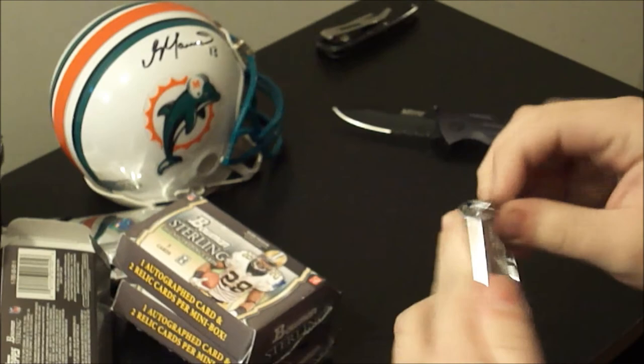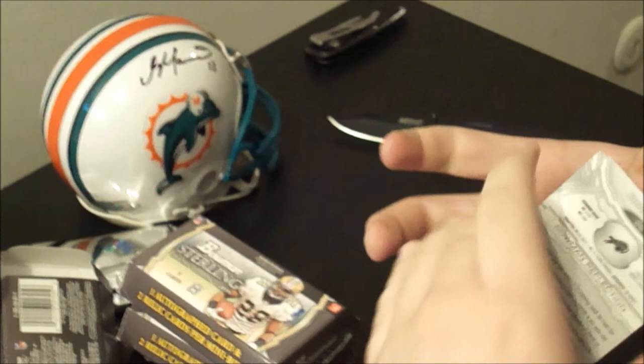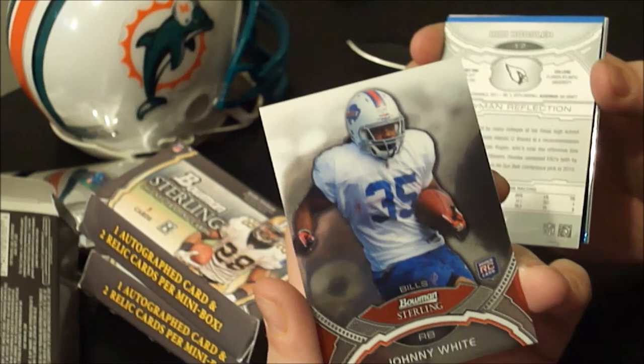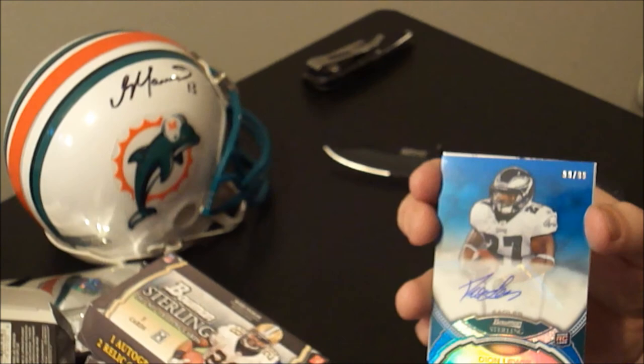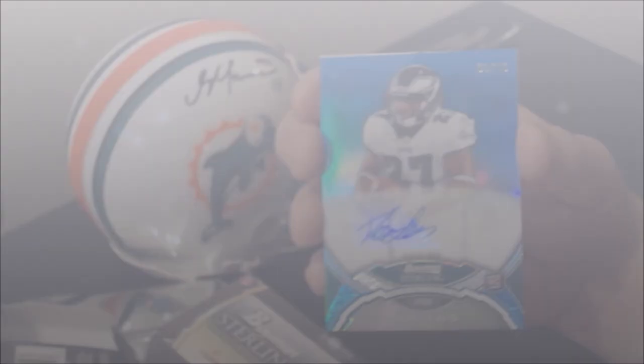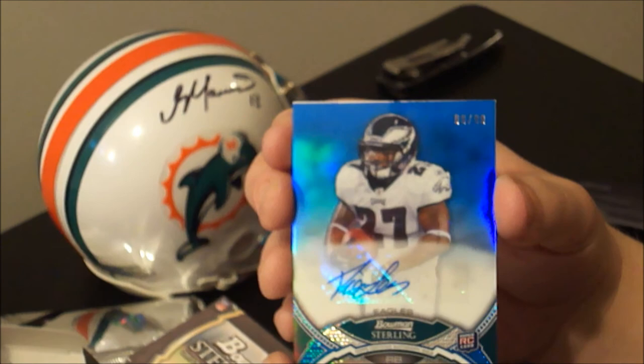Got a lot of thick stuff in here. On the back, Johnny White from the Bills, rookie. And Rob Housler from the Cardinals, numbered 231 of 299. And another Dion Lewis auto, this one numbered 99 of 99 — last one. You're a Dion Lewis collector! I might have to make a Dion Lewis PC after this — this is his third or fourth autograph I've pulled this year.